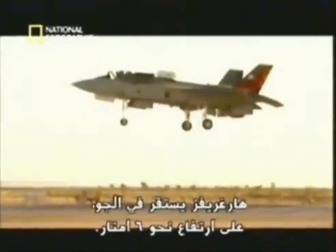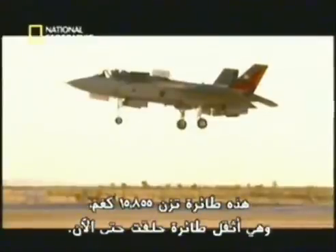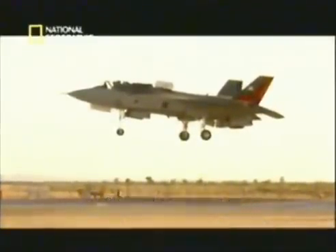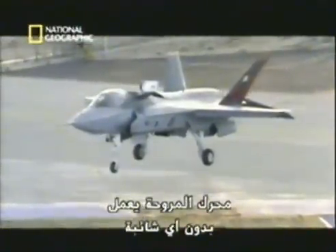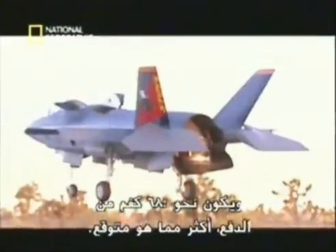Hargraves holds steady 20 feet in the air. At 35,000 pounds, it's the heaviest fighter ever to hover. The lift fan performs without incident and produces 1,500 pounds more thrust than predicted.